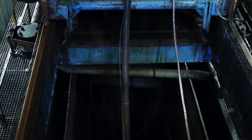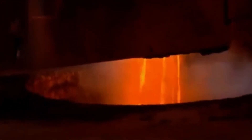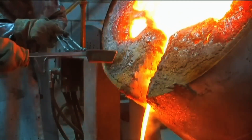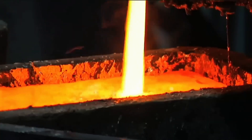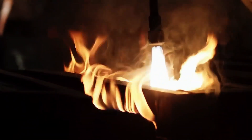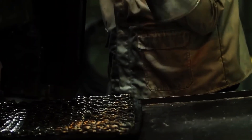The next stage is smelting. The dry precipitate is placed into crucibles heated to extreme temperatures. Silver, being denser than the waste, sinks to the bottom and separates from unwanted materials. The molten metal is then poured into moulds to form ingots, which solidify in minutes. These first ingots already have significant purity — enough for many applications — but for more demanding uses, they still need further refining.